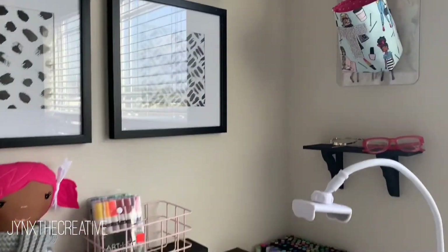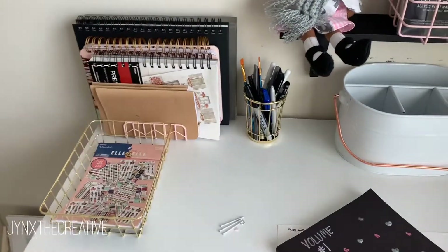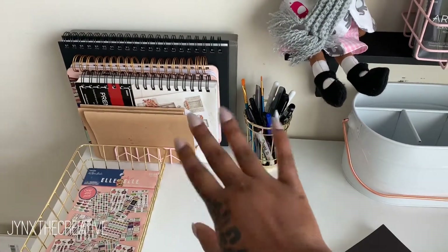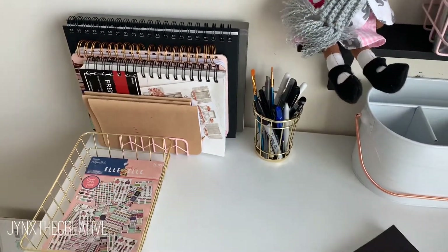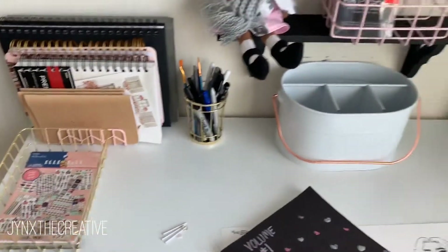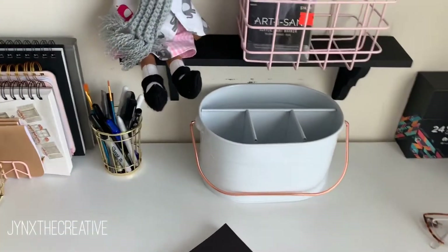On this side of the desk I've got all of my sketchbooks — some of these are new, some are ones I've already started — and there's also my planner that goes with my LL stickers here. I'm a big person on black and white when it comes to my decor.